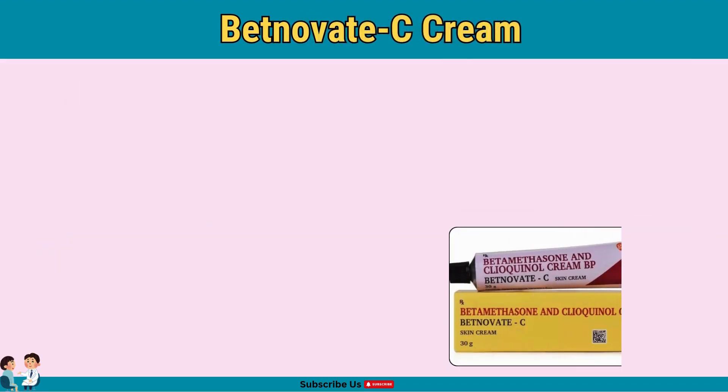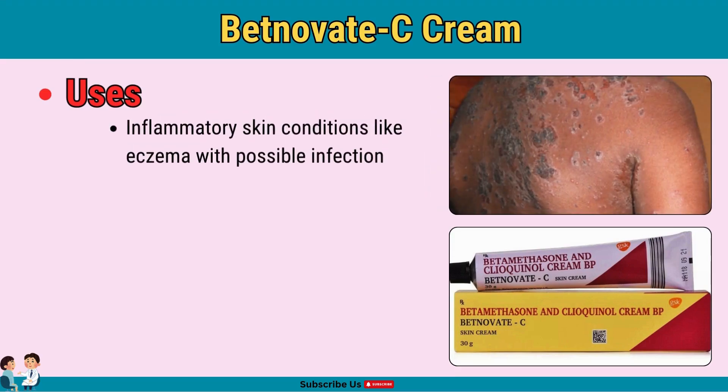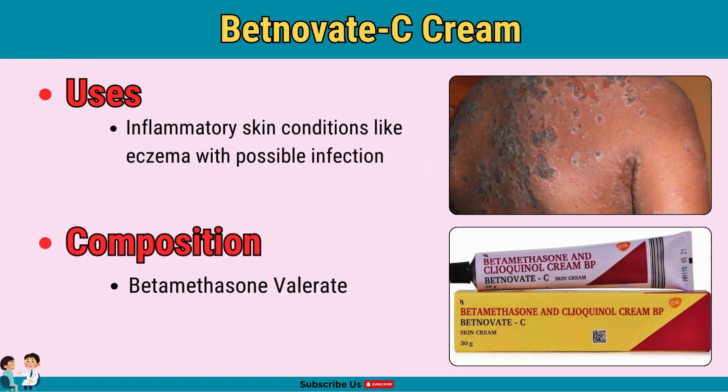Next, let's talk about Betnovat-C, a combination cream used to treat bacterial and inflammatory skin conditions. Betnovat-C contains betamethasone valerate, a corticosteroid that reduces inflammation, and clioquinol, which has antibacterial and antifungal properties. This combination is especially effective for skin conditions like eczema or dermatitis with possible infections. It's ideal for eczema, dermatitis, and other inflammatory skin conditions — avoid long-term use to prevent side effects.